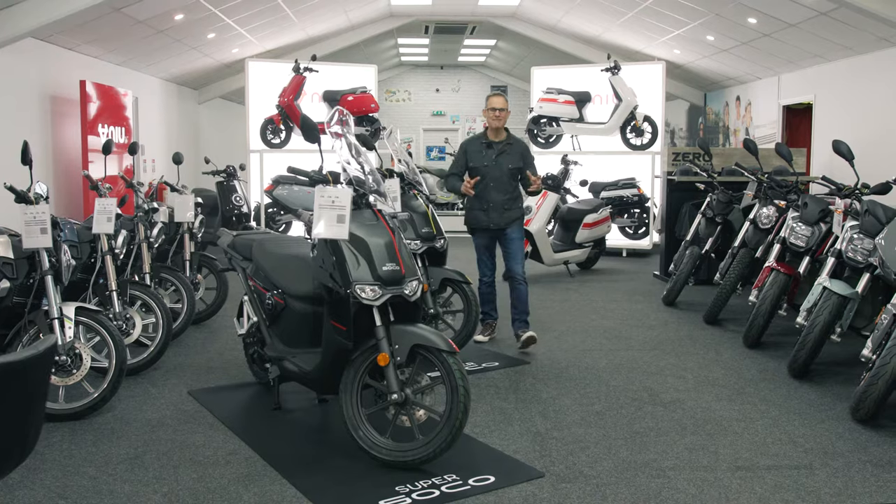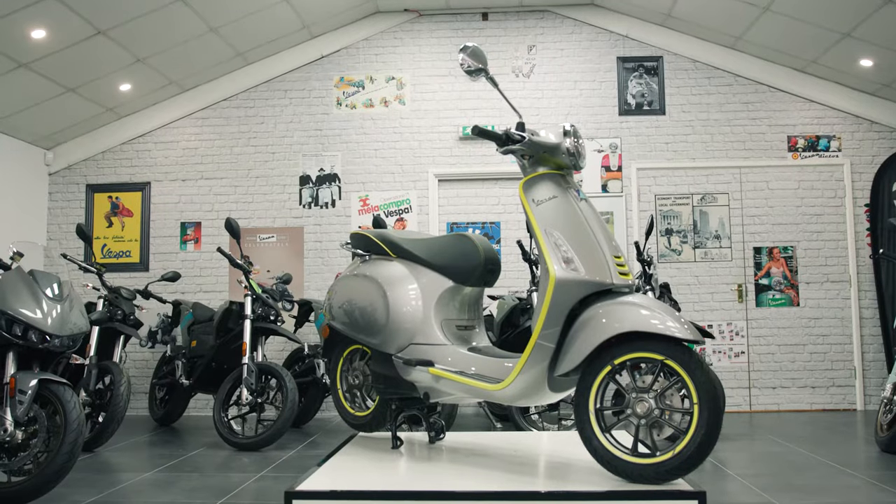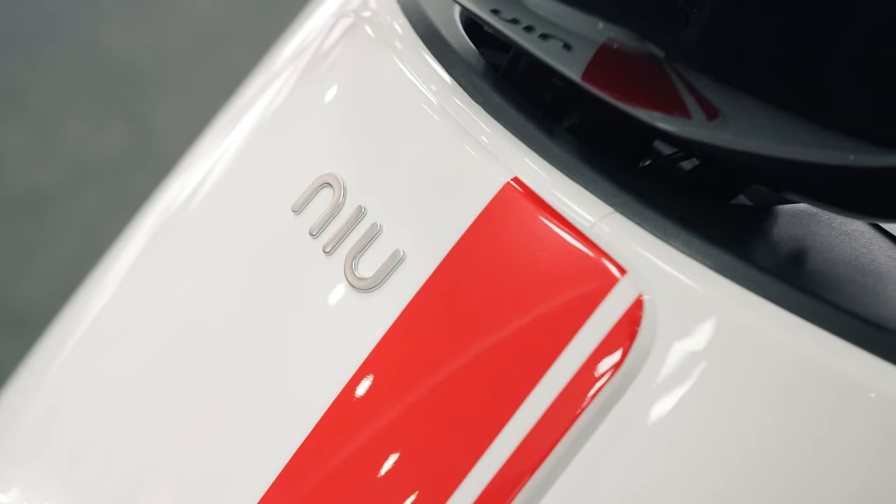We've got electric bikes for every style and taste, with market-leading brands like Vespa Electrica, Xero, Neu and Super Soko.